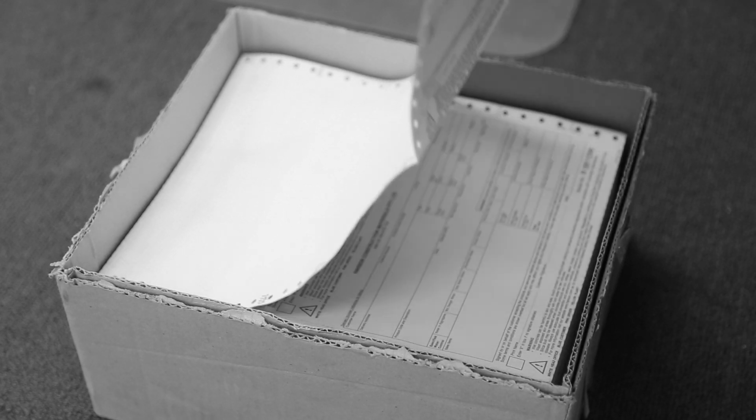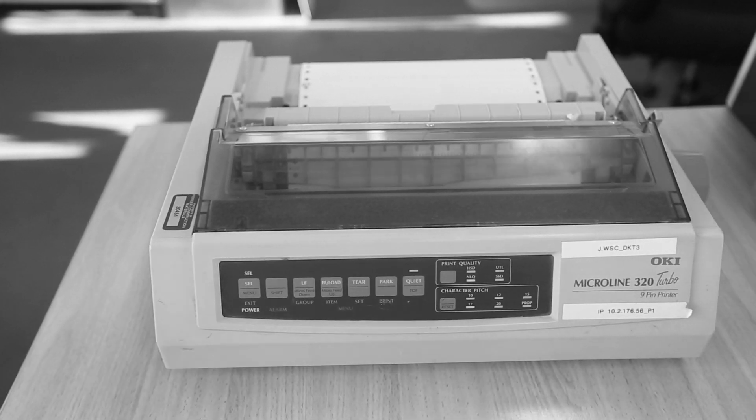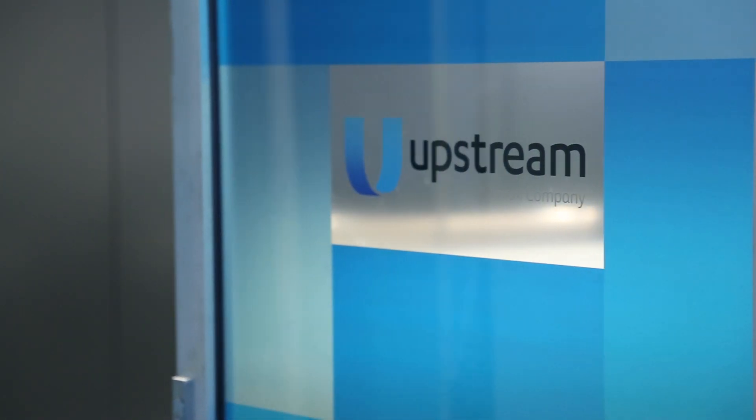A plant where expensive pre-printed stationery is eliminated and unreliable dot matrix printers are a thing of the past. Upstream can partner with you to achieve this utopia.